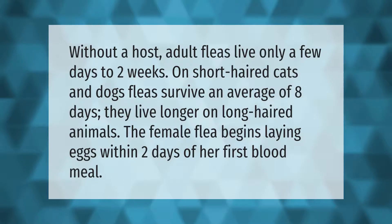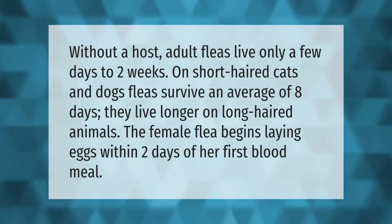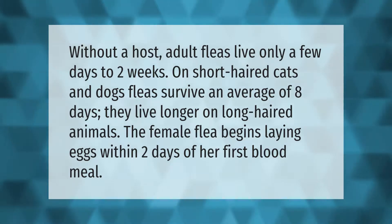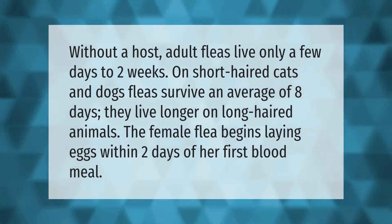Without a host, adult fleas live only a few days to two weeks. On short-haired cats and dogs, fleas survive an average of eight days; they live longer on long-haired animals. The female flea begins laying eggs within two days of her first blood meal.